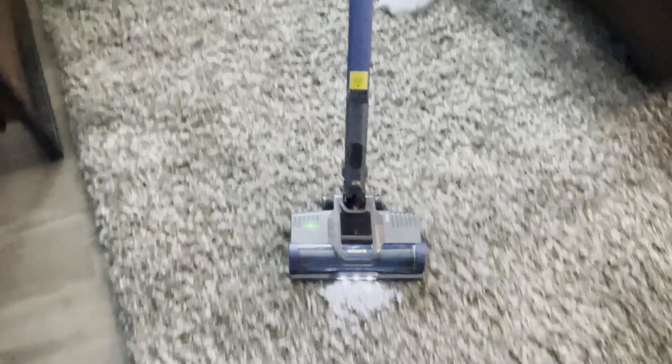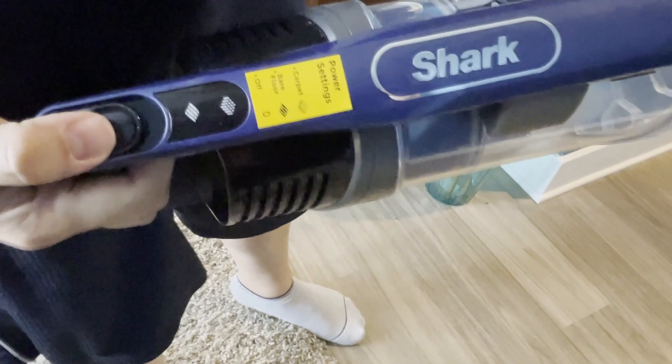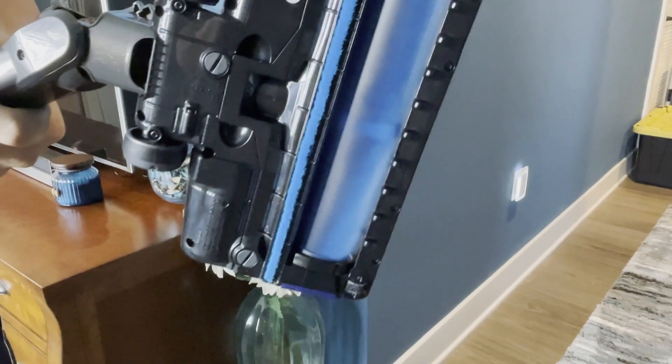If your place is small enough, you may not even need the corded wand anymore. It's got headlights on it, it's got the fins, and it doesn't wrap hair around the roller because of that fin system. It's got two settings — carpet and bare floor — and if you're just using it for your car, the setting doesn't matter since it only activates when the floor head is attached.